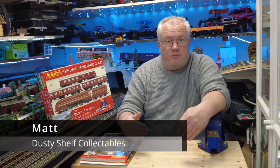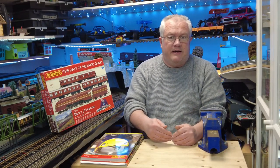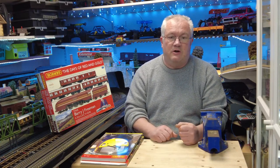Hi everyone, welcome to Dusty Shelf Collectibles. Today, continuing with my series of videos on the lead-up to the coronation of King Charles on Saturday. This is the third in the series.